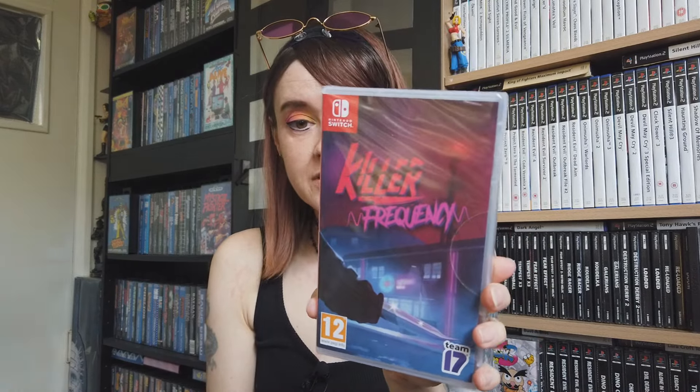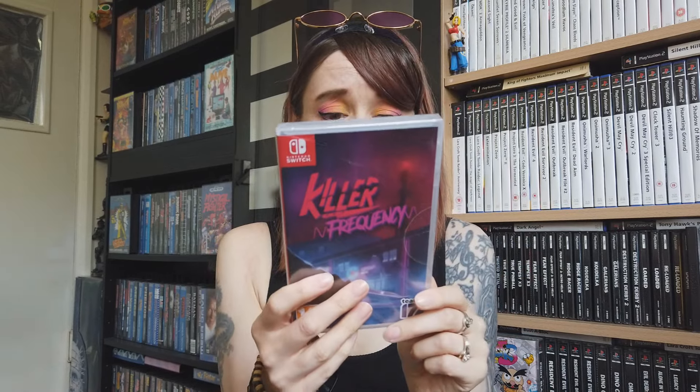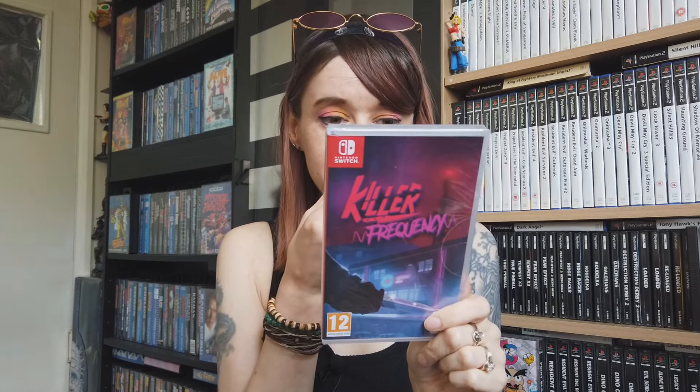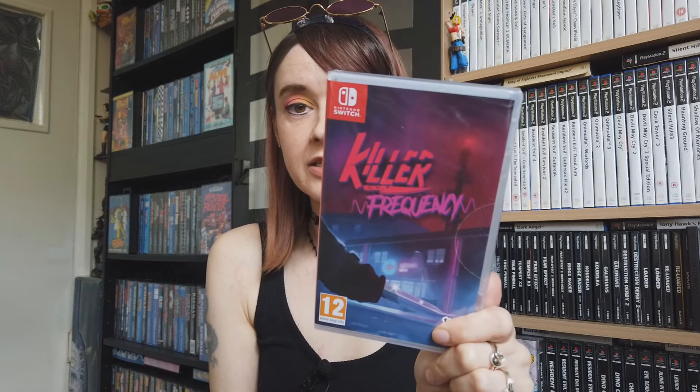We also got a horror game - Killer Frequency. I like short modern games. Stray was absolutely amazing and I loved how short it was - it didn't overstay its welcome. I heard Killer Frequency is also a short, nice game. Basically you're like a radio DJ with puzzle solving and you have to save callers from a mysterious killer. Something different.